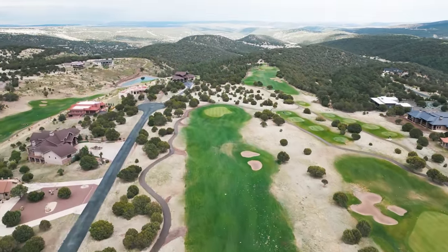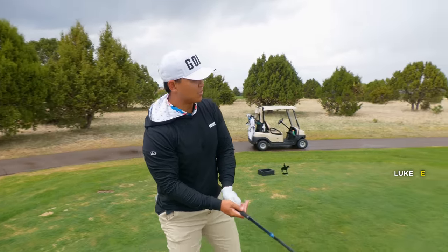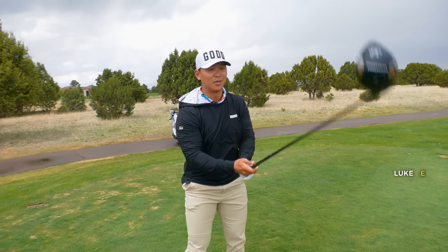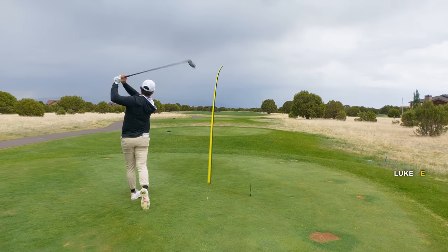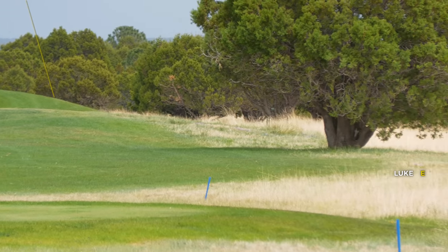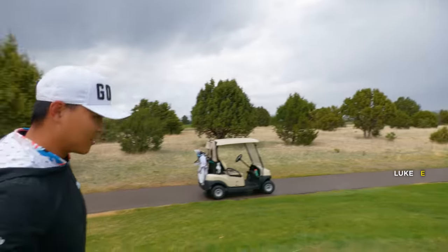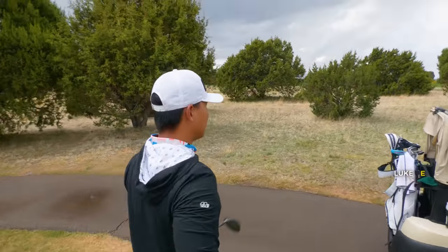Alright, second hole here. Par four. It doesn't look like it's too long. Apparently this hole is usually downwind, but today it is not. And it's also a little bit wet because it just rained out here. It's the first time for me playing this, so it's not really different for me. Big bounce to the right - probably in some of this higher grass. It looks like it's wispy though, so it's definitely gonna be findable. I don't think it's gonna be too big of a deal.